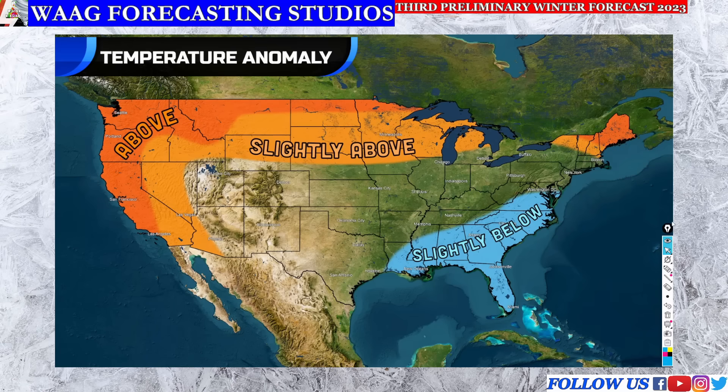On our first slide we're taking a look at our temperature anomaly forecast map. Starting down in the southeast, this says slightly below average regarding your temperature — we are expecting slightly cooler conditions for much of the southeast and mid-Atlantic. This is going to be caused by the shape of our jet stream. We are expecting a fairly active subtropical jet stream and also expecting troughing to occur out here in the east.